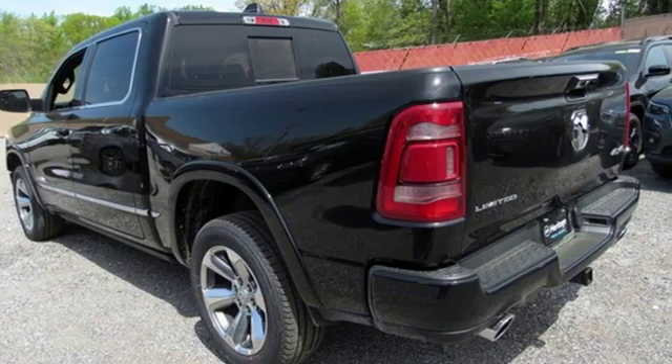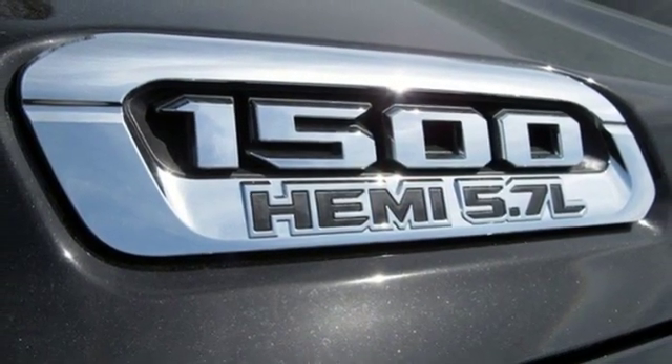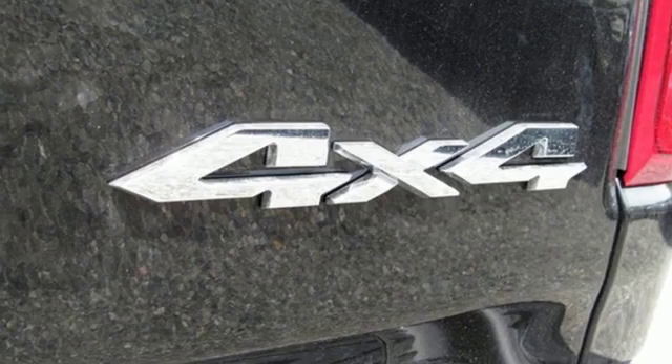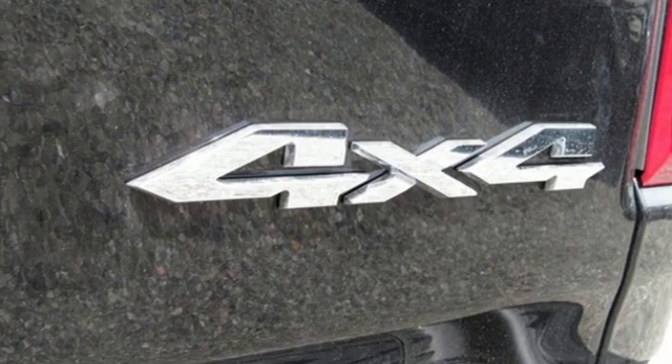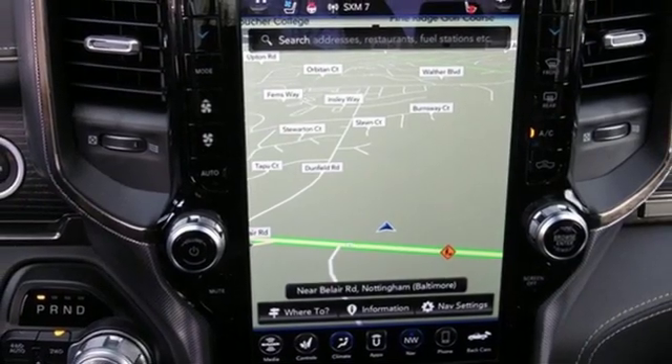Reputations aren't given, they're earned. At the end of our testing, the decision was unanimous. Hands down, the RAM ran away with this truck of the year award. Engineered to get things done, engineered to be a RAM. Take it for a test drive today.